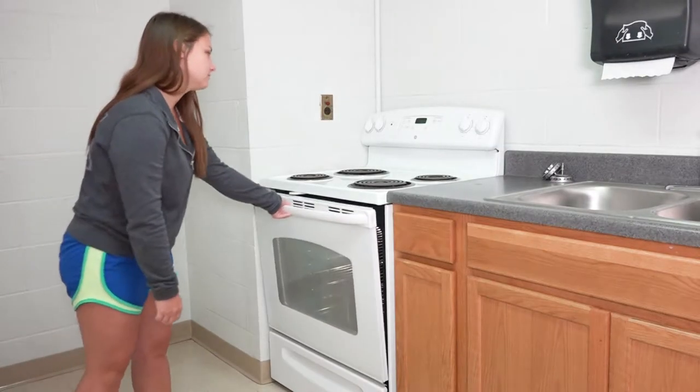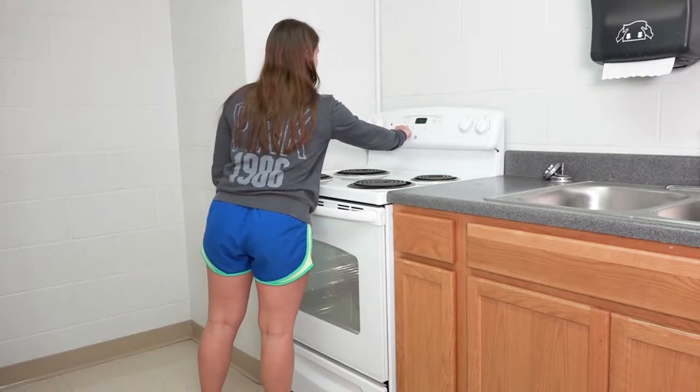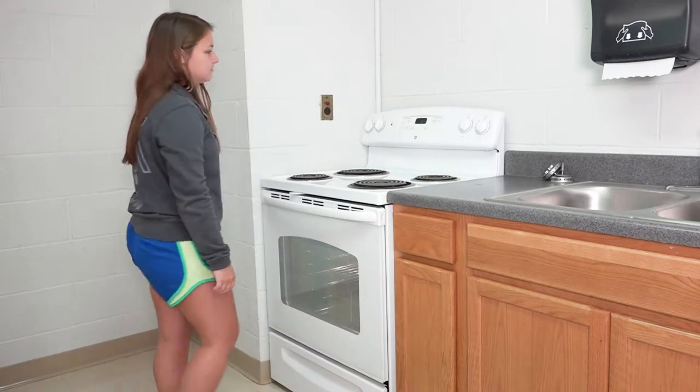Residents also have access to a kitchen on each floor that's equipped with a full-size stove, refrigerator, and microwave.